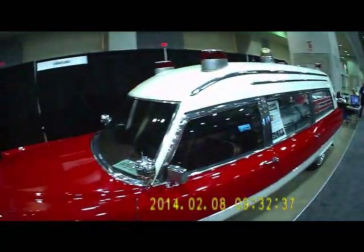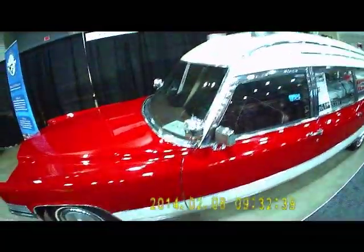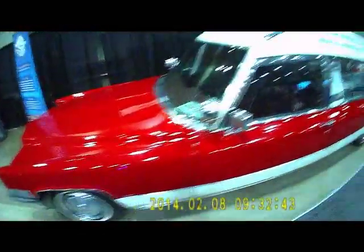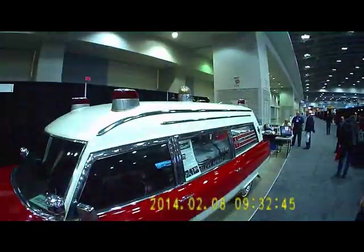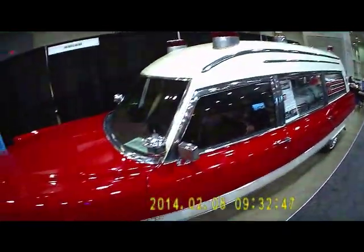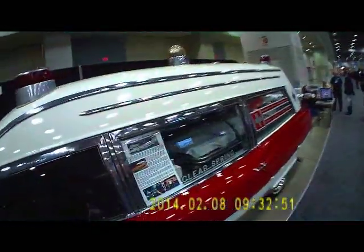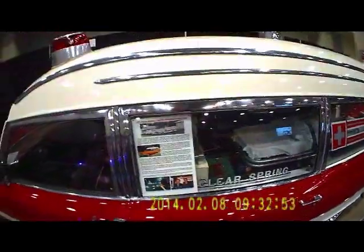Here we are back again at EMS Today 2014 in Washington DC, and this is the old-school edition of our show updates. This is the National EMS Museum booth, and this is a 1970 Miller Meteor Cadillac ambulance.